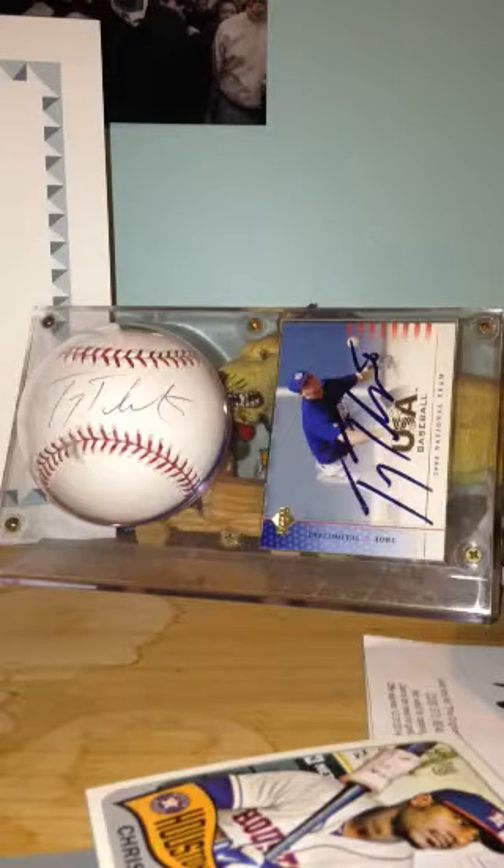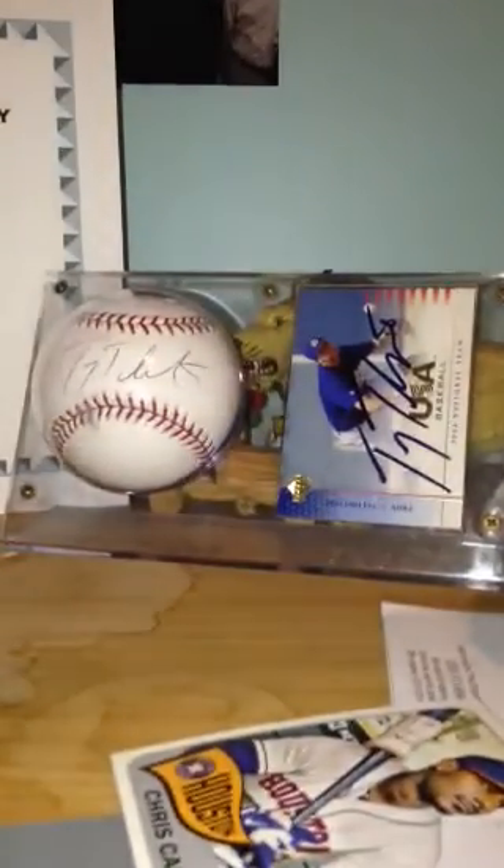YouTube, what's up! Got some card pickups I want to show you guys that I got today, and I also got this bat tube for a game-used bat I have. It's pretty cool — just a plastic tube thing, like a case to put my bat in, so that was nice.